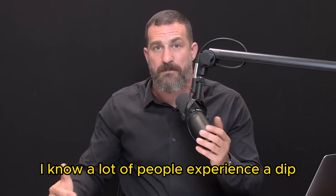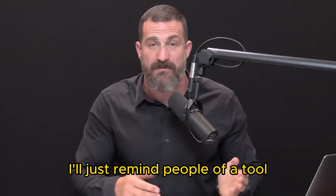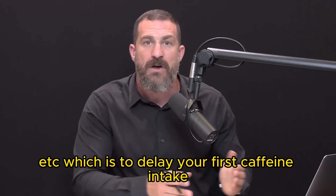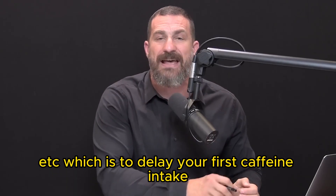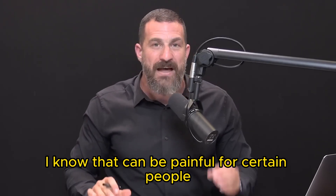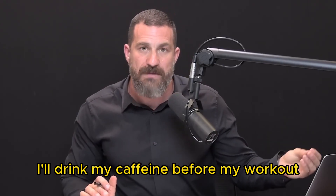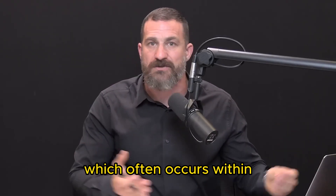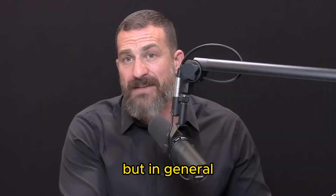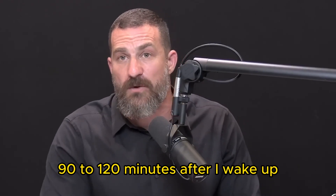A lot of people experience a dip or even a crash in energy in the afternoon that makes it really hard to focus. For that reason, a tool based on the biology of adenosine and caffeine is to delay your first caffeine intake to 90 to 120 minutes after waking up. I violate that rule when working out very early in the morning, but in general, unless I'm working out very early, I ingest my caffeine 90 to 120 minutes after waking.